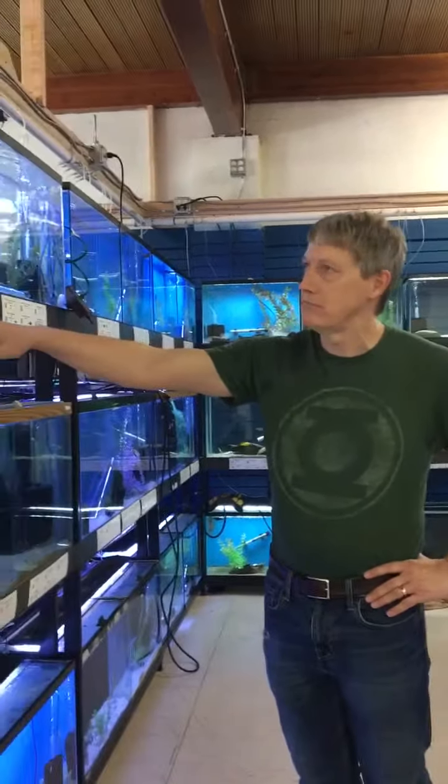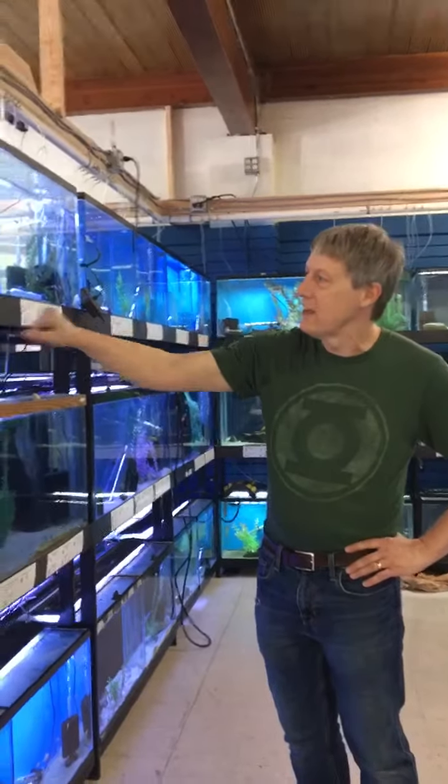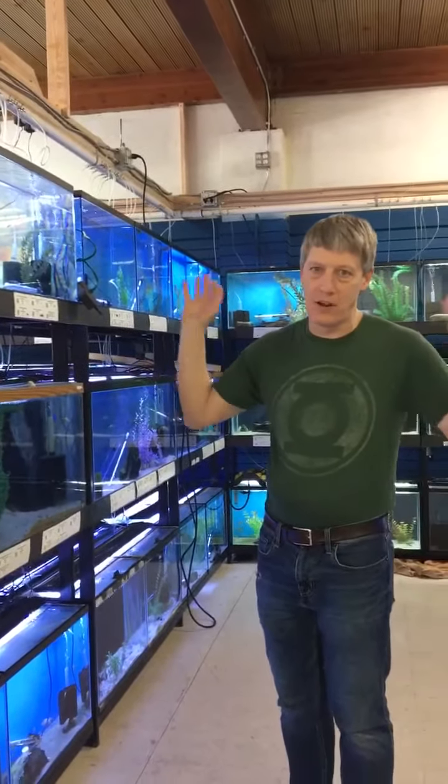Speaking of finding fish, it's a little bit chaotic. Tags are tagged, but they got scrambled all over the place. We have no sections. So you can help us find them when you come down. You ask us where the Rummy Nose are, and I'll say, I don't know, let's go find them.